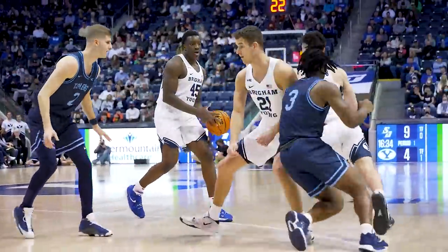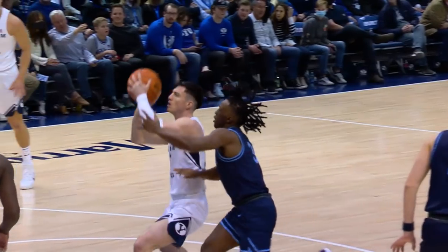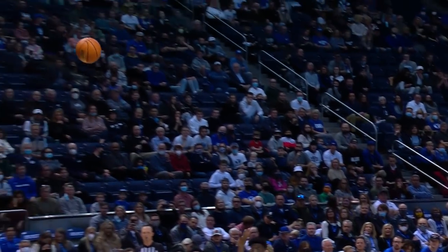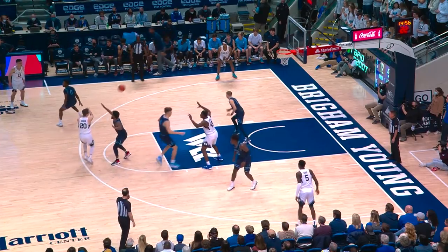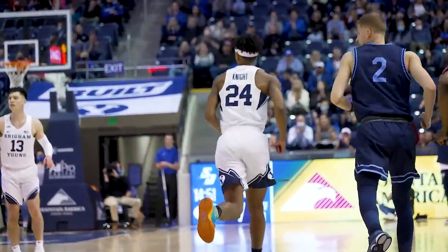Foos with his first two and we're 16:35 to play till halftime. In the paint, Barcelo takes a hit and scores it — an and-one for Alex Barcelo. Spencer Johnson to the top of the key to the left corner. Three for Seneca is good. Seneca Knight knocks down the triple.